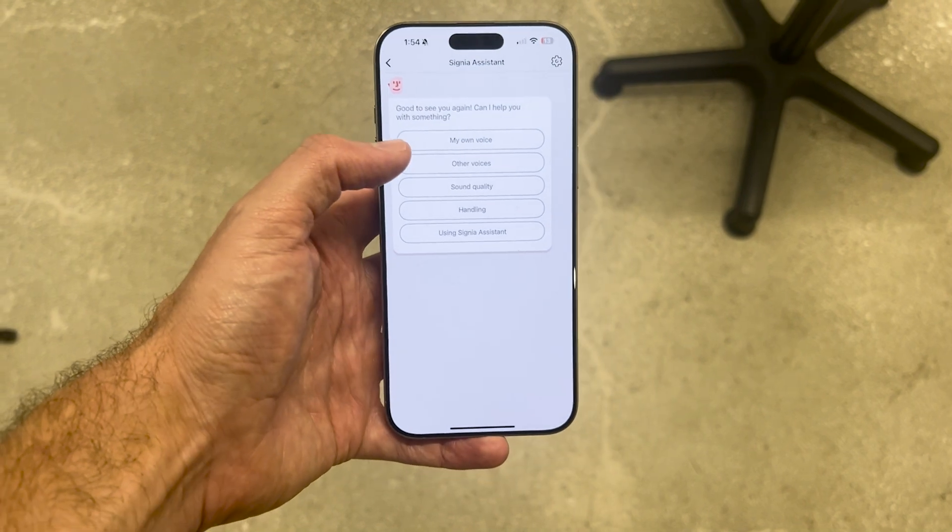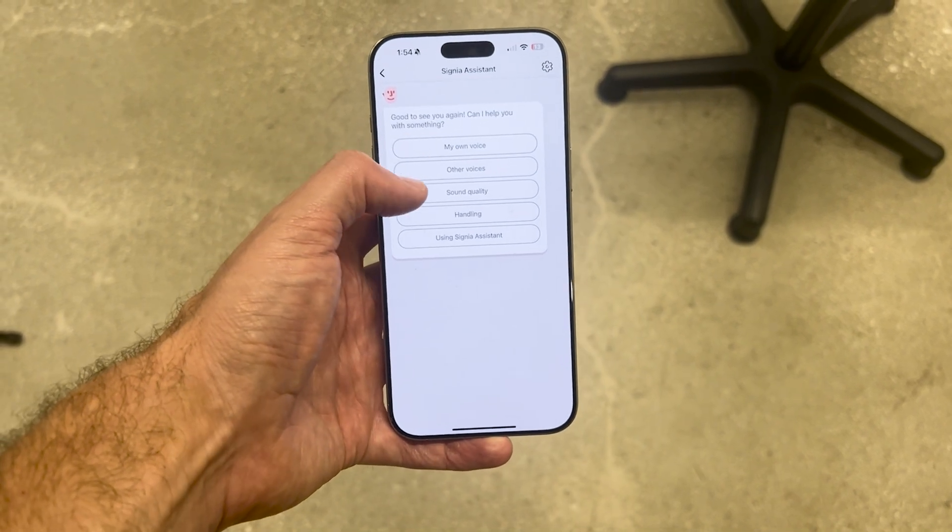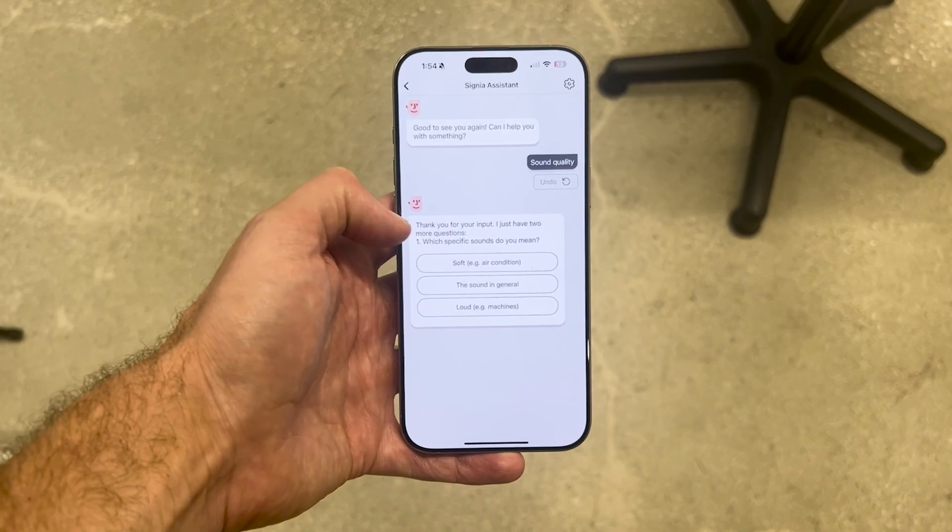The second category of artificial intelligence in hearing aids is in how the user interacts with their programming or the changing of their devices. WS Audiology has been a real frontrunner in this type of AI use. Signia has a feature inside of their app called the Signia Assistant, which you can simply chat with and change the programming inside of your hearing aids. Signia hearing aids are still programmed primarily at a local clinic, but once you have them in hand, you can use this chat function — which is AI powered — to make adjustments to the sounds that you're hearing in real time.